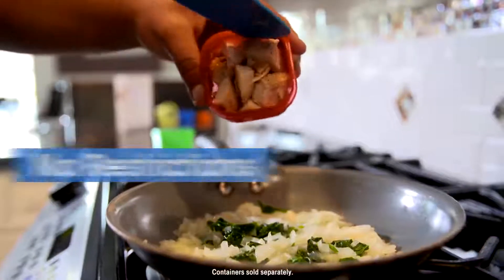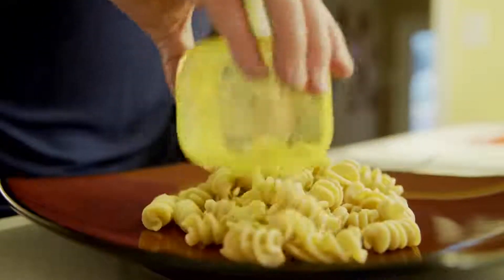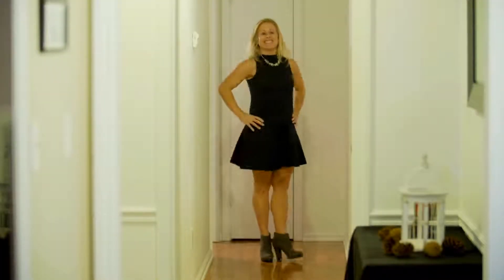And this isn't about punishing yourself. There are no restrictions, no calorie counting. This is about teaching you everything you need to know to manage your portions so you can enjoy the food you love and still know you're going to lose the weight and keep it off, regardless of your activity level.